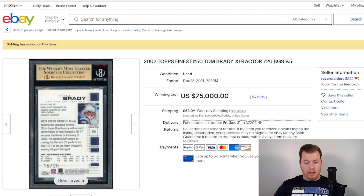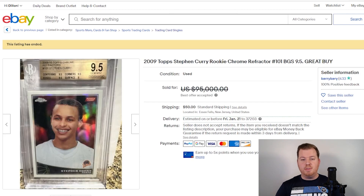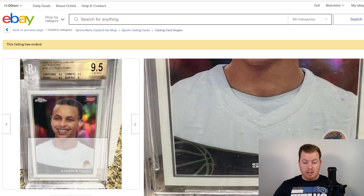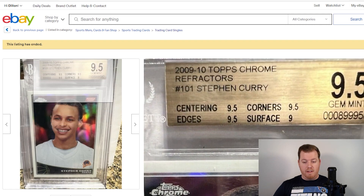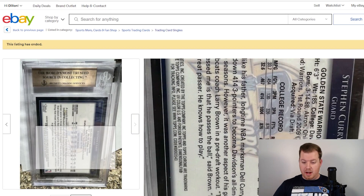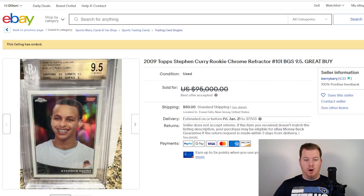That Tom Brady X-Fractor came in at $75,000. Moving to number 5, we have a 2009 Topps Chrome Stephen Curry Rookie Refractor, graded BGS 9.5, numbered out of 500. This card sold for $78,000 — a little less than the $95,000 asking price, as best offer was accepted. You don't see many high-grade Steph Curry rookie cards out there, so a 9.5 for $78,000 is a solid card for any collection. If Golden State can make a championship run this year, that would only help the value.